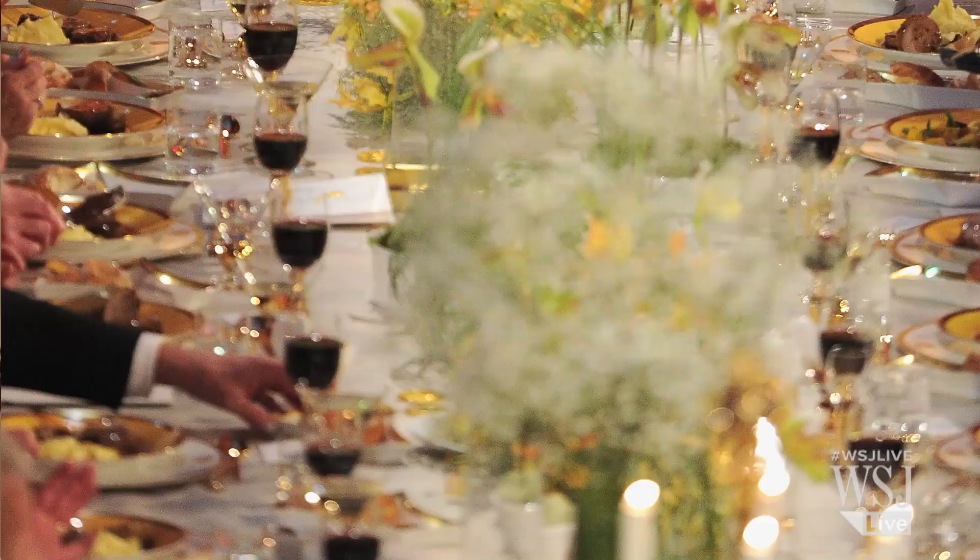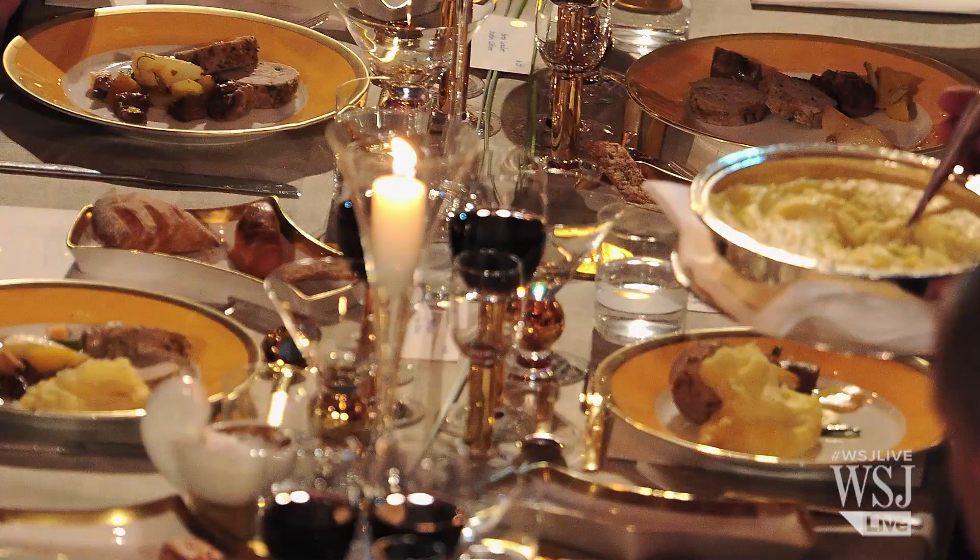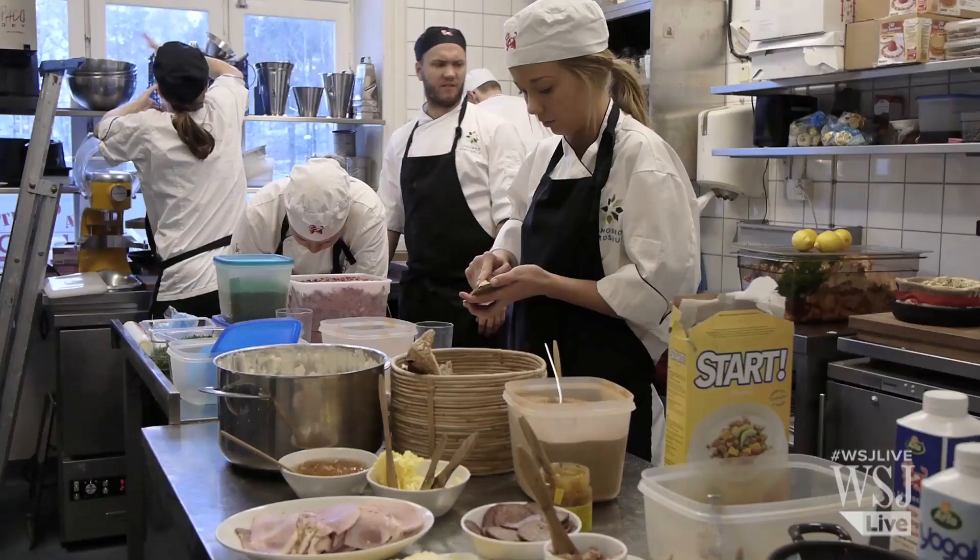The menu is always kept secret until the eve of the ceremony, and while it needs to accommodate the different tastes of the around 1,300 guests who attend the event at Stockholm City Hall, it's also important that the menu has a touch of Scandinavia. I think it's important for us to show the world that we have our own cuisine in Sweden, but also it's very important that we have a menu which is a bit international as well.